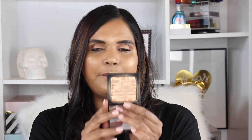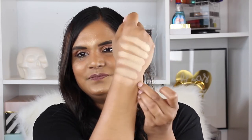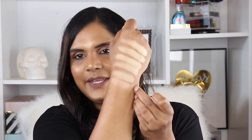Another golden highlighter I have is by Bobbi Brown, called Bronze Glow. I'd consider this a golden — it's definitely more bronzy, but it has a golden undertone to it. So there is Bronze Glow swatched.